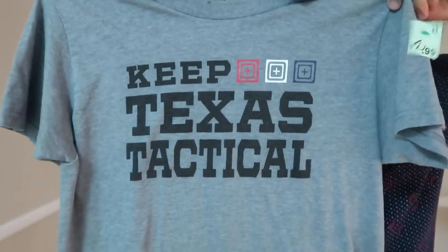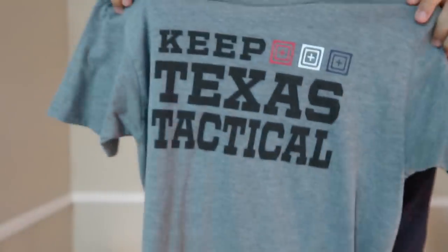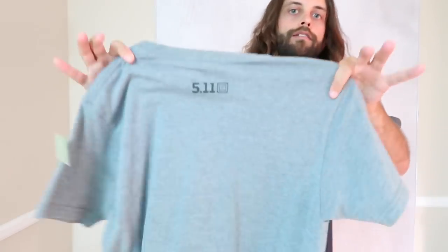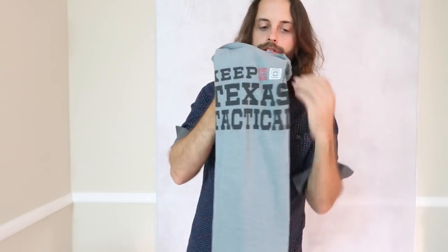Here's a shirt — Cape Texas Tactical, 5.11 Tactical. It was $3. 5.11 Tactical is just an easy brand to flip. It's not 100% guaranteed that you'll sell it quickly, but it's a really solid bread-and-butter brand, and as long as you don't overprice it, it should flip fairly well. I'm always tempted and I always end up overpricing the new-with-tags 5.11 Tactical stuff I find — that's a bad habit I have to stop.